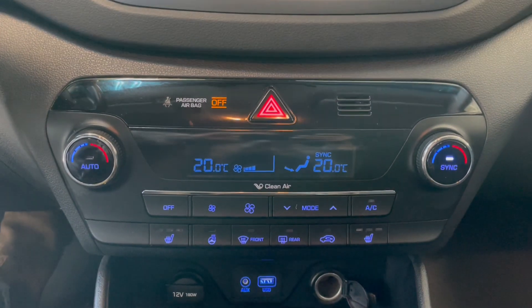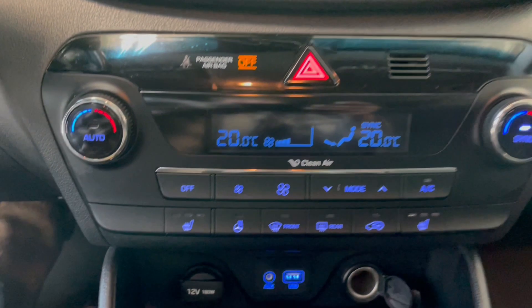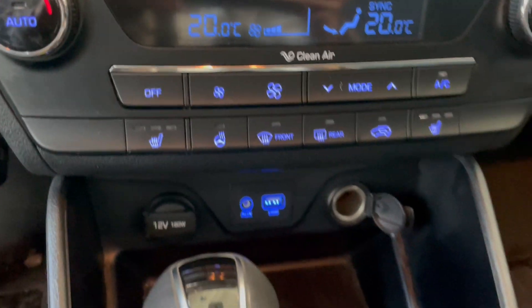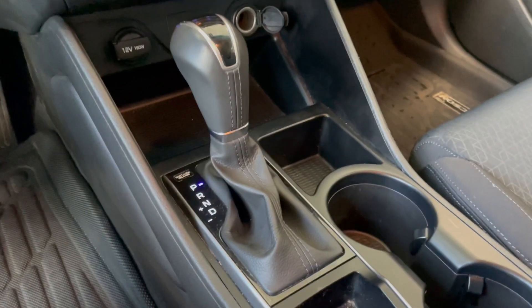Moving down a bit further, we do have our dual automatic climate control zone, so you and your front passenger have free range of that. A little further down we do have our heated seats for the front passengers as well as the heated steering wheel. Going down a little bit further we do have our charging ports.